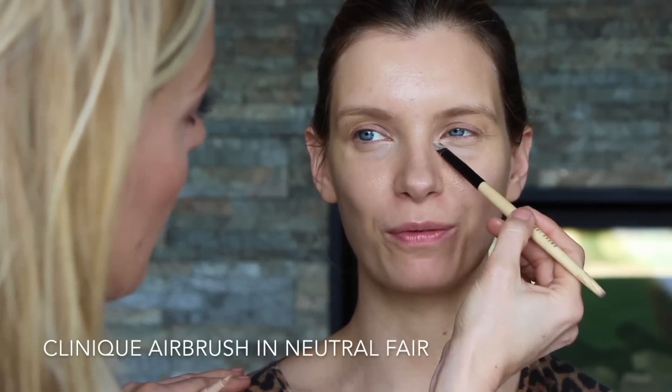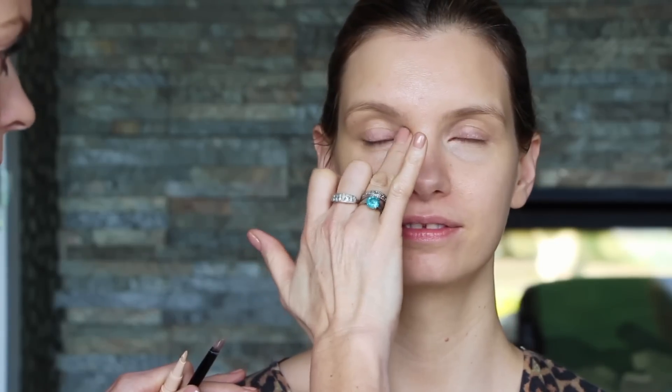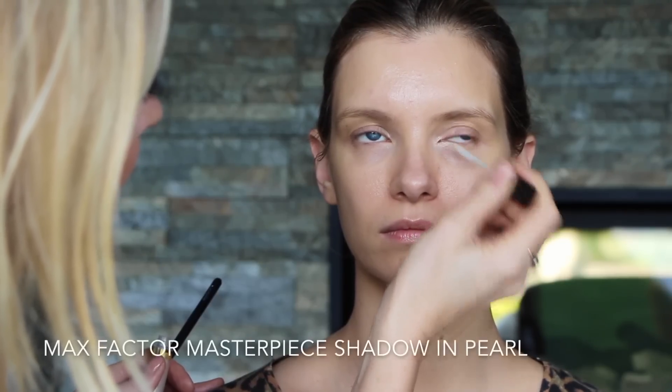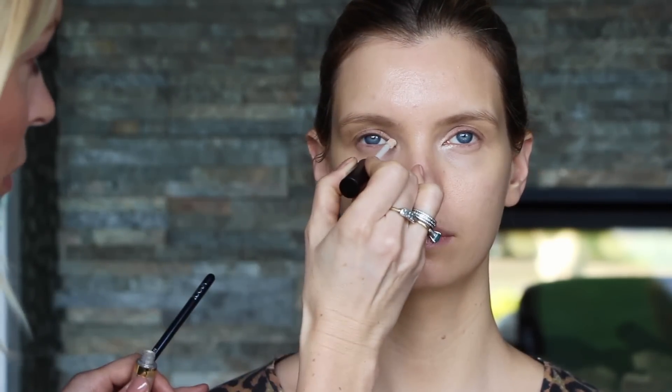Layering on top is a light-reflecting concealer — this is a Clinique Airbrush, one of my favourites. Now, a lot of people put this on and then go whoosh, but that's pointless. Just press it on top. The reason is this product has light-reflecting particles in it — if you swipe, you're moving those particles out of the way. Then use an eyeshadow brush with translucent powder to set it. That shot of light in the inner corner of the eye really shapes the eye beautifully and acts as a distraction from tiredness.